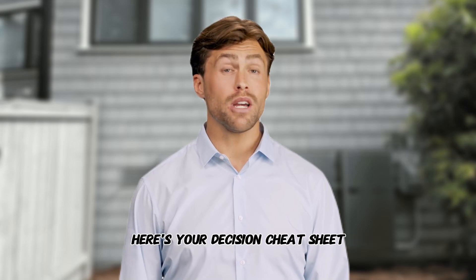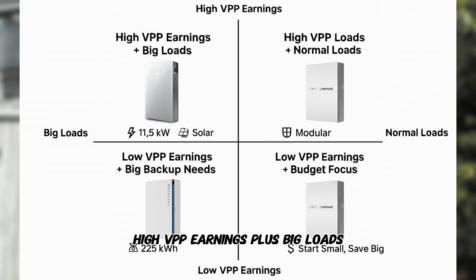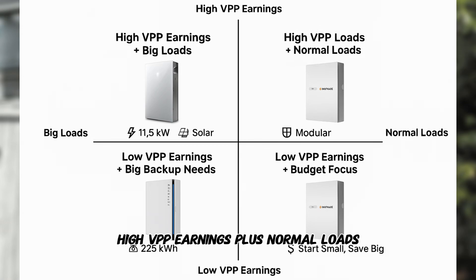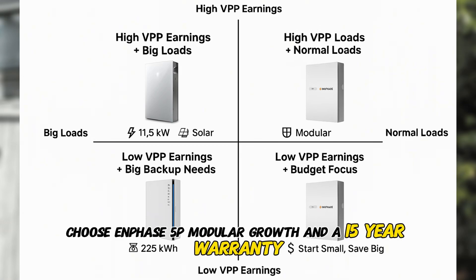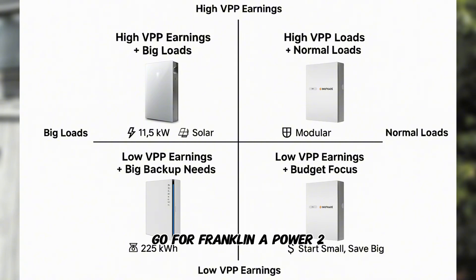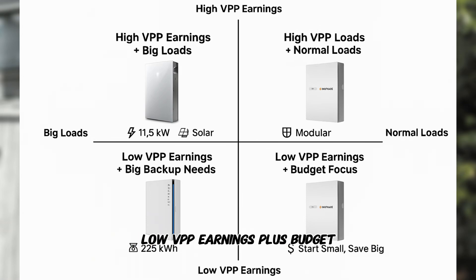Still unsure? Here's your decision cheat sheet — a 2x2 matrix to nail your pick. High VPP earnings plus big loads: choose Powerwall 3; its 11.5 kilowatts and fast solar refill maximize event cash. High VPP earnings plus normal loads: choose Enphase 5P — modular growth and a 15-year warranty keep it flexible. Low VPP earnings plus big backup needs: go for Franklin A-Power 2, which scales to 225 kilowatt hours for multi-day power. Low VPP earnings plus budget focus: Enphase 5P is a good pick — start small, add later, save big.